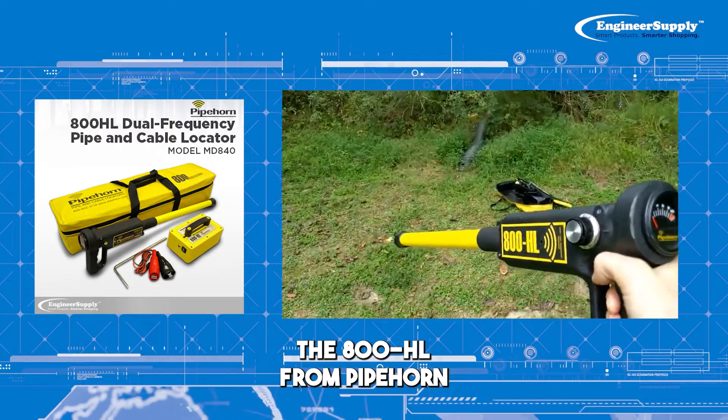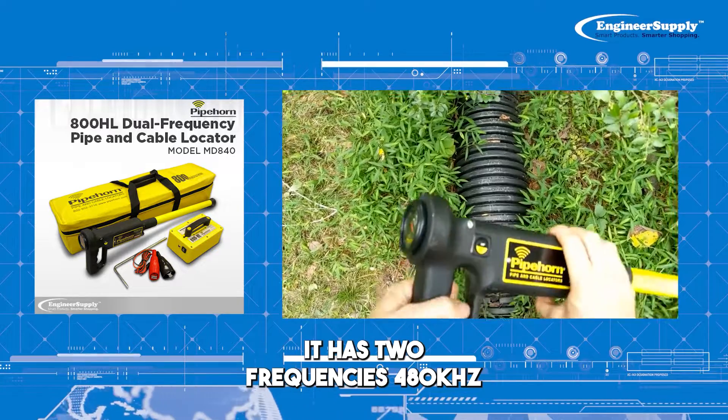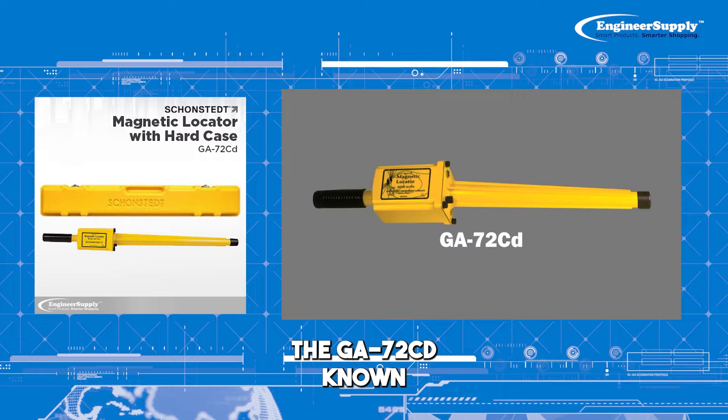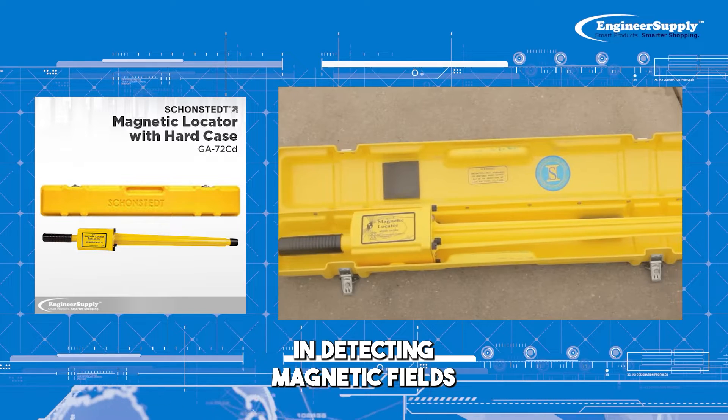Number 3: The 800HL from Pipehorn is a capable pipe locator. It has two frequencies: 480KHz and 9KHz. Number 4: The GA-72CD, known for its versatility in detecting magnetic fields.